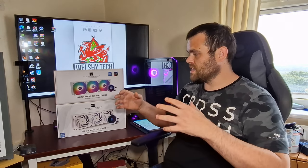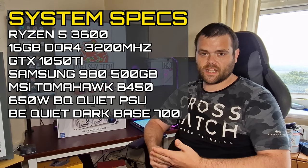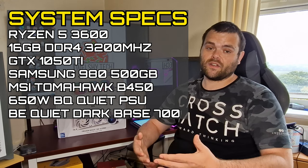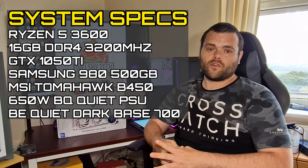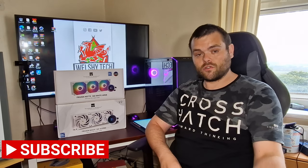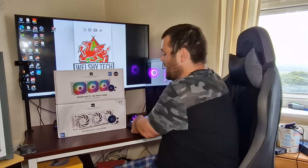So what we'll do now is we'll get straight into the performance testing. I've done testing of both AIOs with the same system. It's a Ryzen 3600 with 16 gigs of Crucial Ballistics DDR4, MSI B450 motherboard, a 650 watt Be Quiet power supply, a 980 NVMe 500 gig for the boot, and it's housed in the Darkbase 700 also from Be Quiet.